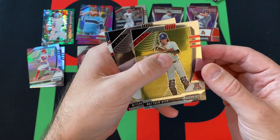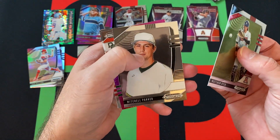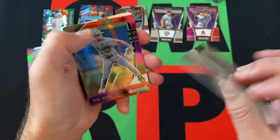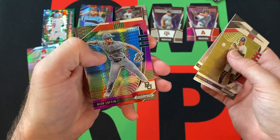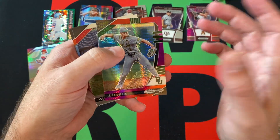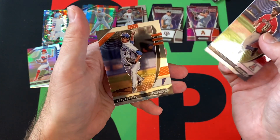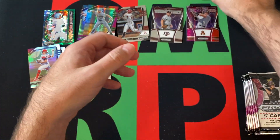Next pack. We got Michael Dyer, Mitchell Parker, then Nick Lofton, a purple and red parallel hyper, Austin Wells and Dane Dunning rounding things out there.